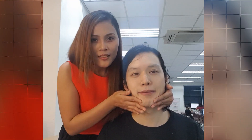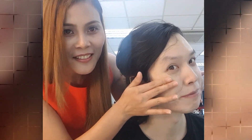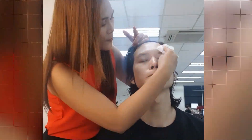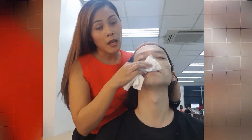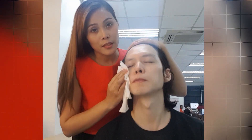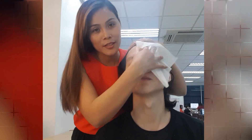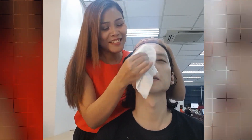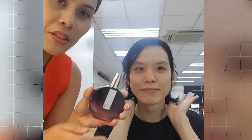Very dirty. See? Wow, very dirty. You're gonna have it again — very dirty. I will transform Chan's face. He's Korean. Korean looks.